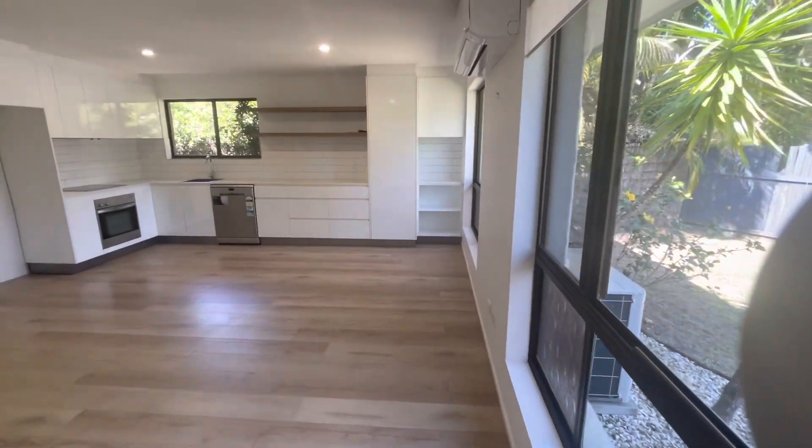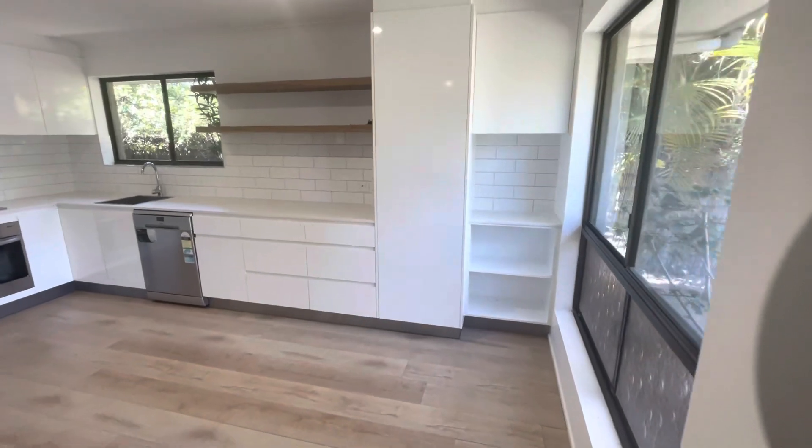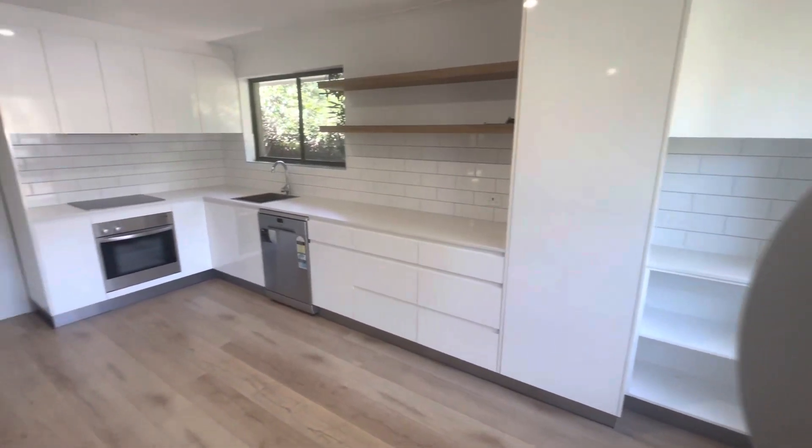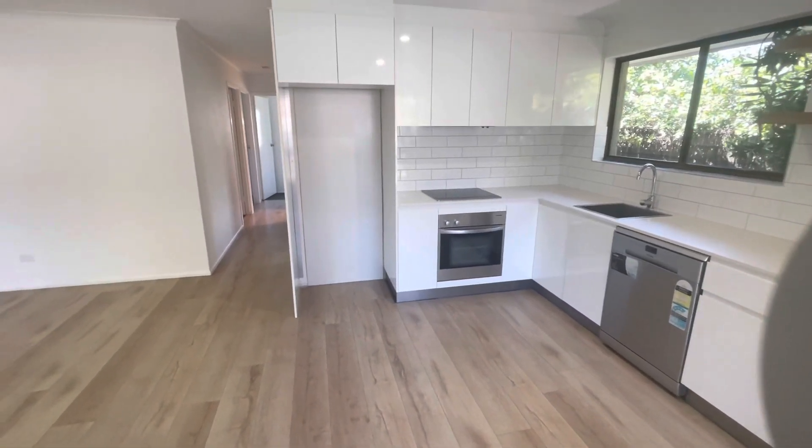We've got a beautiful updated kitchen in here with state of the art appliances. Fair size fridge space in there as well.